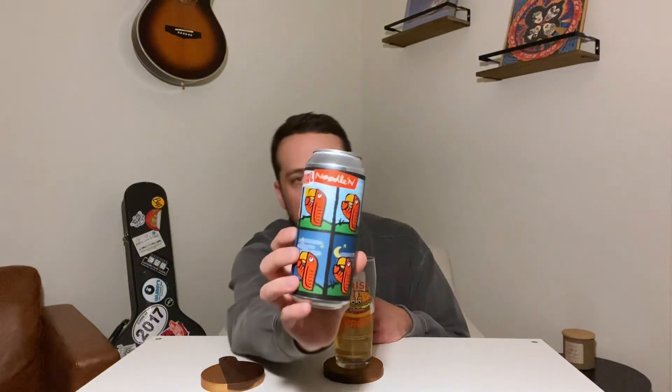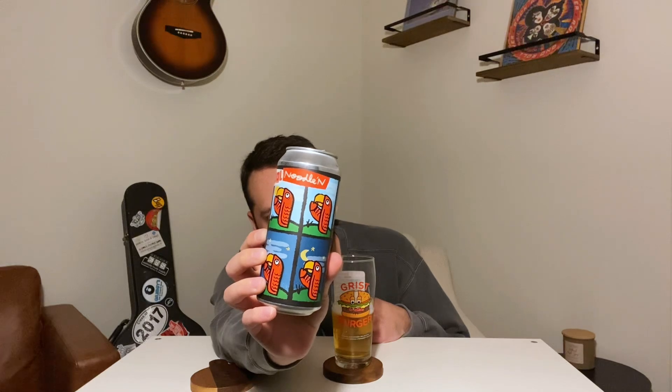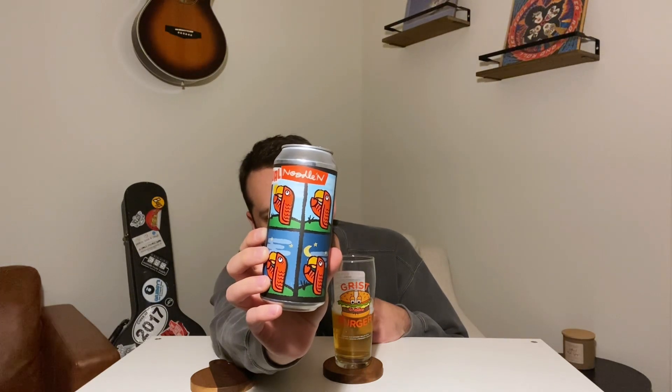West Coast IPA Perpetual Noodlin' from Green Cheek — Joe at Jazz Arcade, thank you so much for sending this beer over, and all the other Green Cheek beers. Looking forward to checking out a few more. They've all been just killer, absolute killer IPAs. If anybody's had this one, let me know what you thought about it because this beer was awesome. That's perpetual noodling from Green Cheek. I'm going to review some more here — look forward to it. Catch you next time. Cheers.